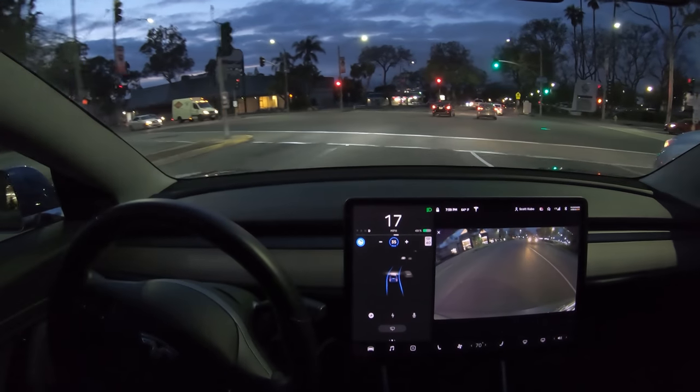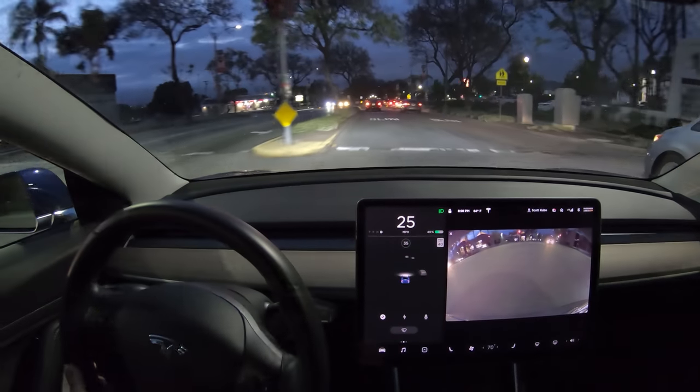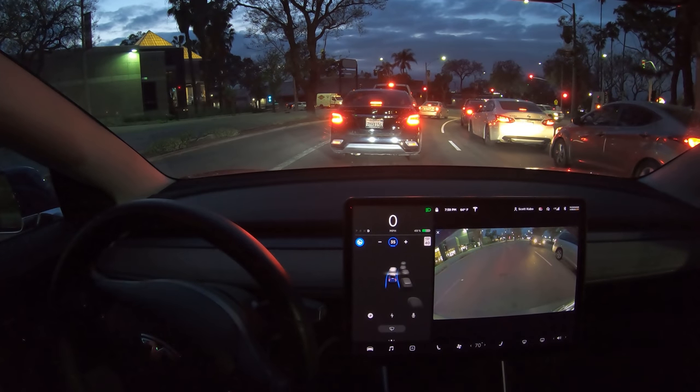Here's an intersection that has a little bit of curve in it. You can see that it detected the red light to the left, which may have been in the center of the field of view, but it really wasn't the correct red light. I call that a false positive.